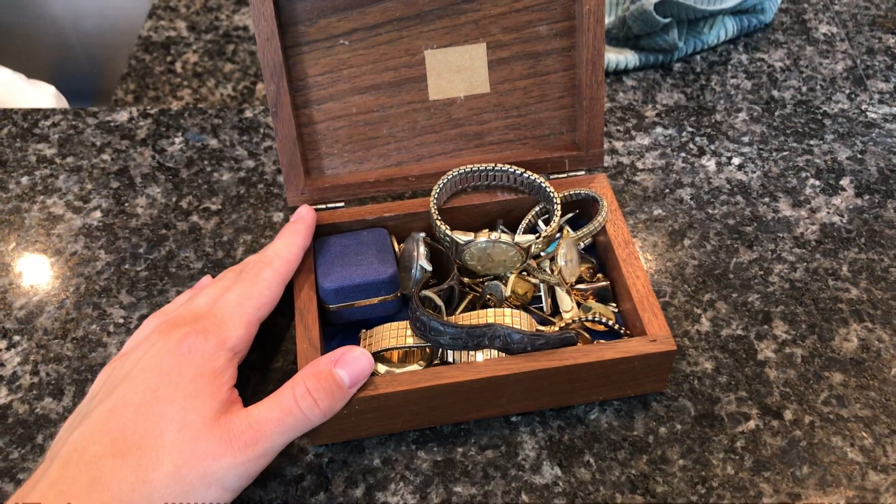Got another watch right here — Andre Bouchard. I have not heard of this company before; if anyone knows if this is decent, let me know. It's missing the winder crown on there, so that's probably worth like maybe a dollar or two dollars for parts. Not too exciting.